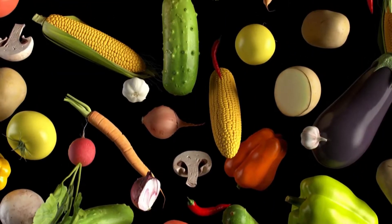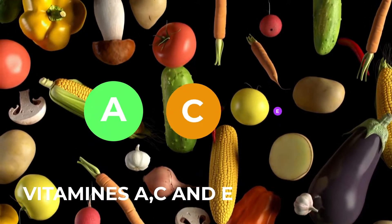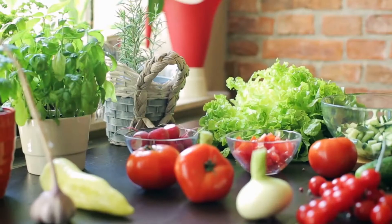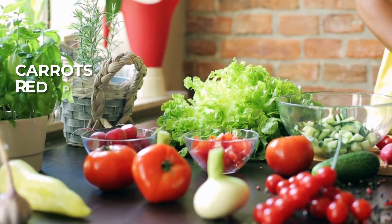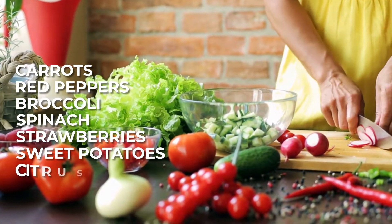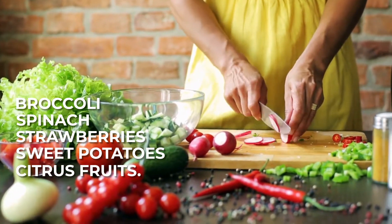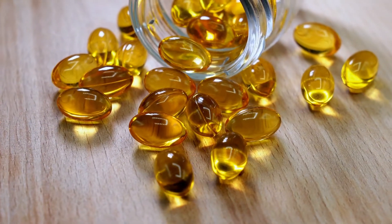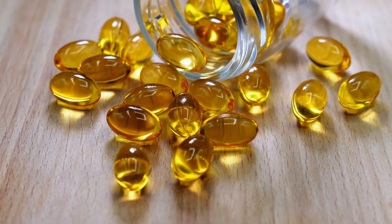Make sure you get plenty of vitamins A, C, and E, as well as plenty of zinc. Let's eat a lot of carrots, red peppers, broccoli, spinach, strawberries, sweet potatoes, and citrus fruits. Throw in some omega-3 fatty acids by way of salmon and flaxseed and you're good to go.